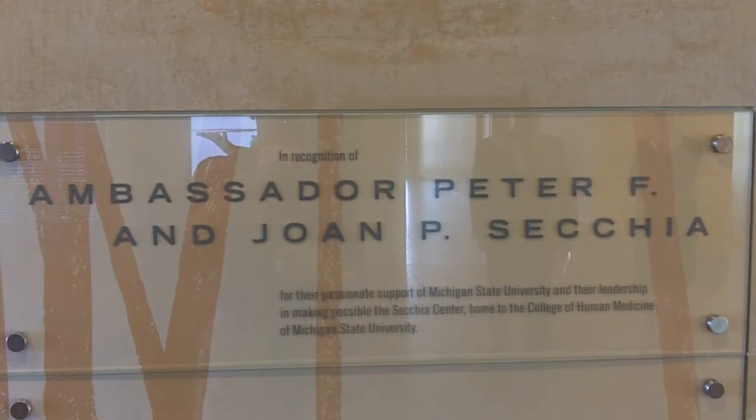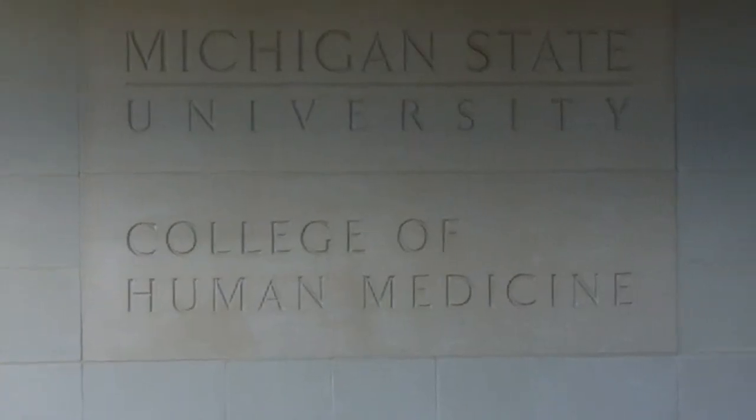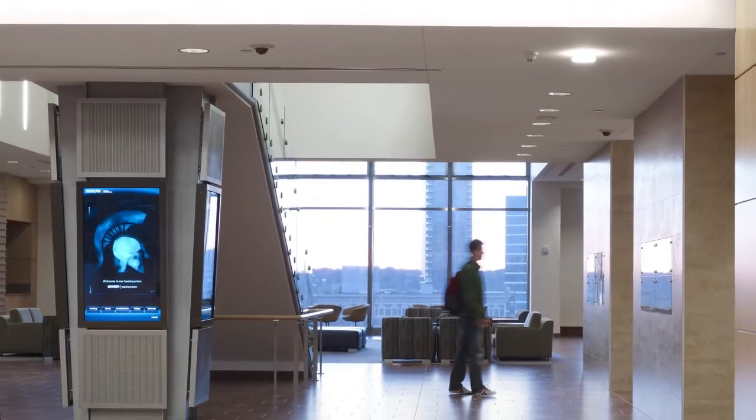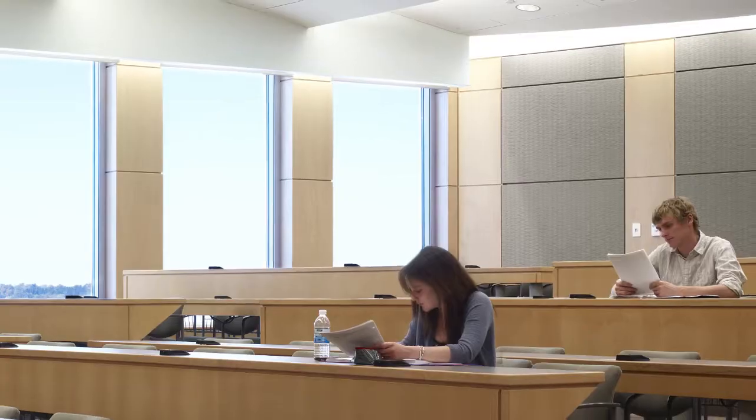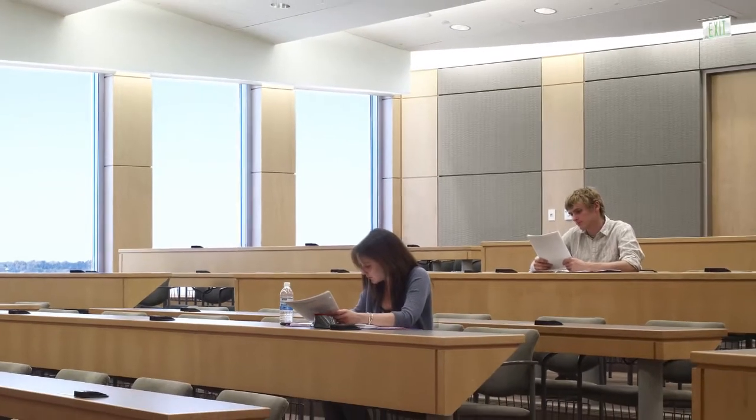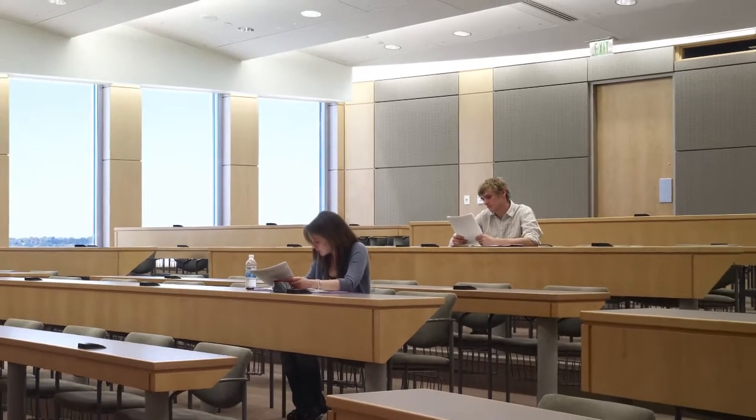I think of it as a metaphor. How we get into this particular building, the Secchia Center, is through an intense planning process whereby we program this space around the needs of our student learners. Our goal was to create a very dynamic learning environment where students and faculty and staff interact equally with each other and with members of the community.